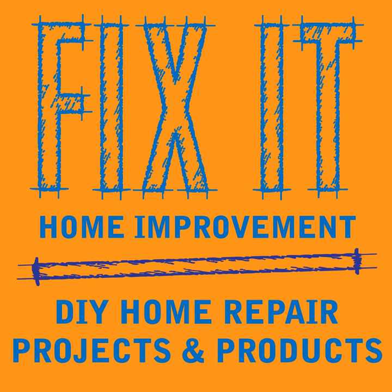I think that ends this episode - there were some good tips. Please subscribe to us on Stitcher or iTunes, tell a friend, and if you enjoyed it, please leave a review - it helps get the word out. You can also check us out on YouTube at the Fix It Home Improvement Channel, where we try to add new videos every month. Thank you for listening - see you next week.